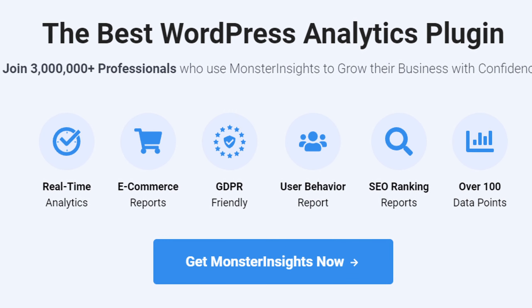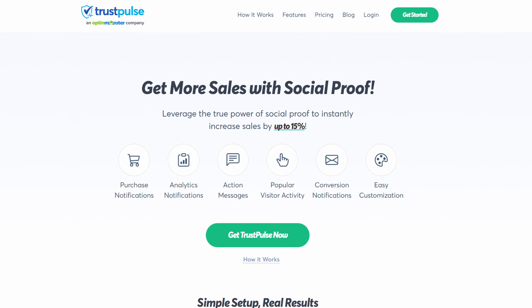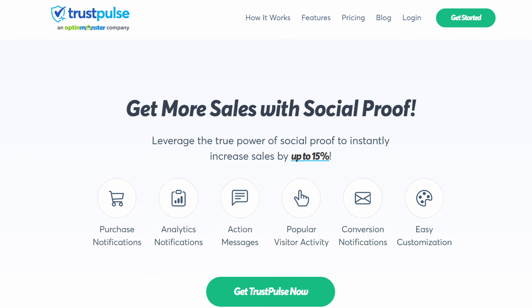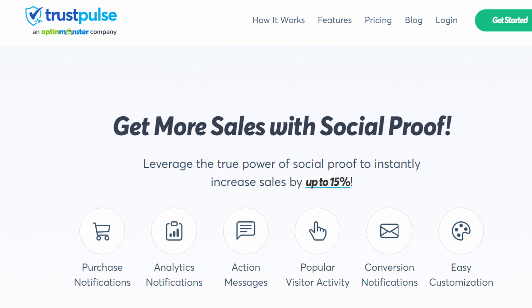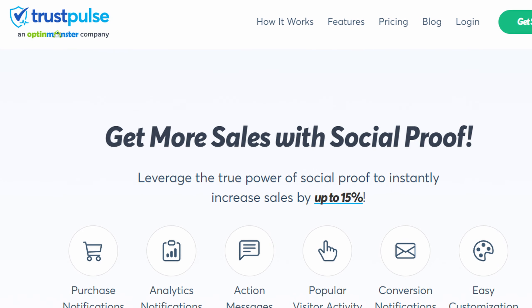Number seven is TrustPulse. TrustPulse is the best WordPress social proof plugin that leverages social proof to boost conversions by displaying real-time activity on your website, such as recent purchases or signups. Its automation features allow you to set up campaigns that run on autopilot, showing timely notifications to visitors and encouraging them to take action.